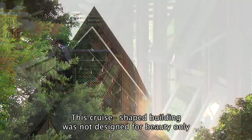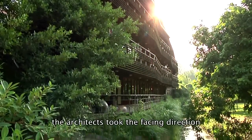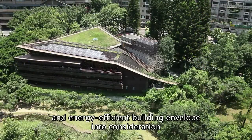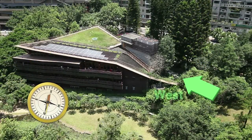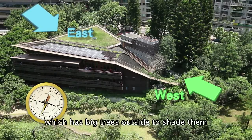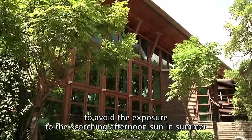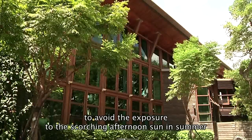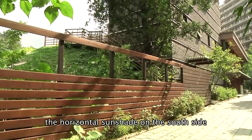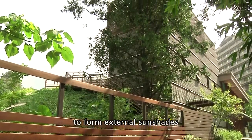This cruise liner-shaped building was not designed for beauty only. When designing, the architects took the facing direction, the natural environment, and energy-efficient building into consideration. They designed tall and large windows on the east side, which has big trees outside to shade them. No windows on the narrow west side to avoid exposure to the scorching afternoon sun in summer. The horizontal sunshade is on the south side, and the balcony with deep eaves and grills on the north side forms external sunshades.